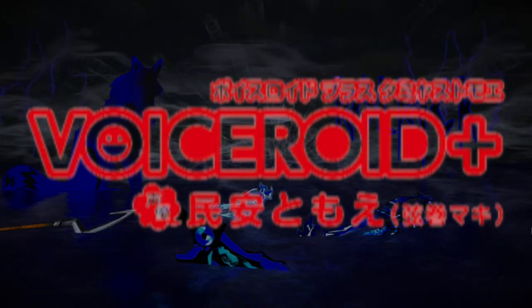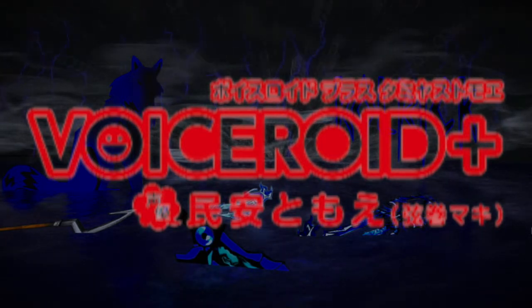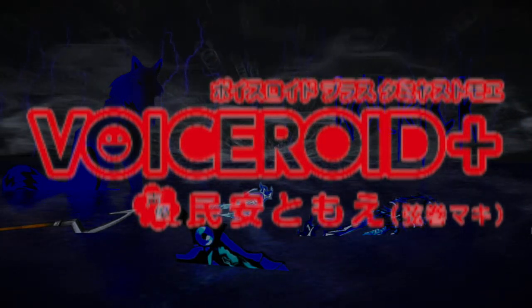Since Voiceroid runs on a different engine than what Vocaloid uses, Vocaloids cannot be used on Voiceroid engines. There's only one Vocaloid that was also made for Voiceroid, and that's Yuzuki Yukari.